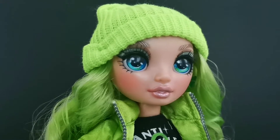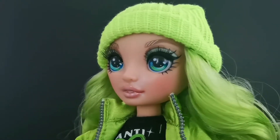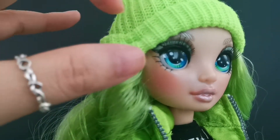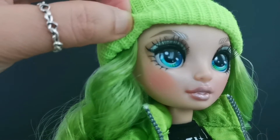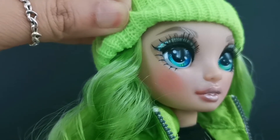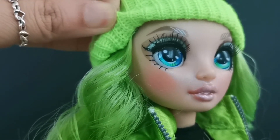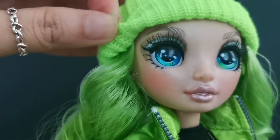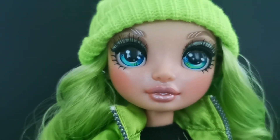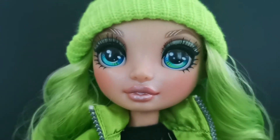Jade comes with a woven green beanie. On camera it's slightly lighter, but in person it is a very beautiful shocking green. She's got light brown eyebrows, and it matches with the color of her eye makeup, which is a mixture of brown and light green sparkles. She's got green eyes and she uses a nude lipstick. Her skin has this pearly finish.